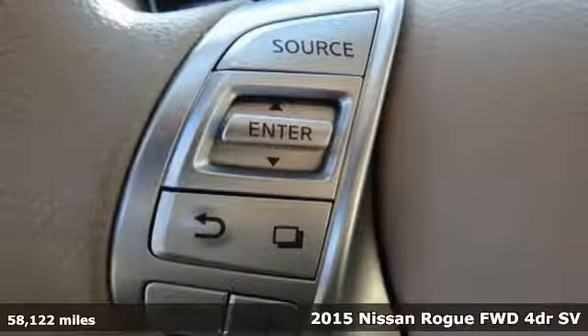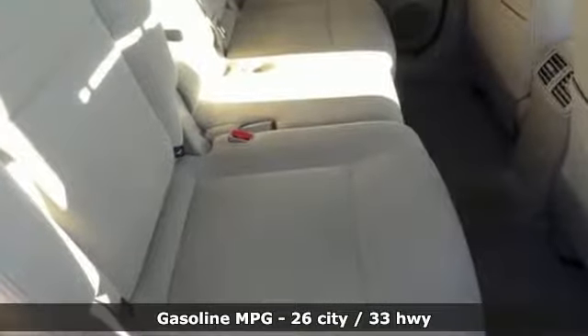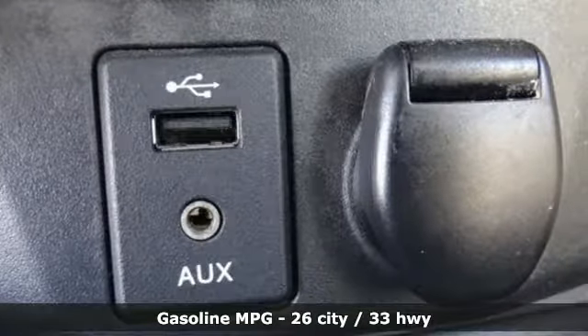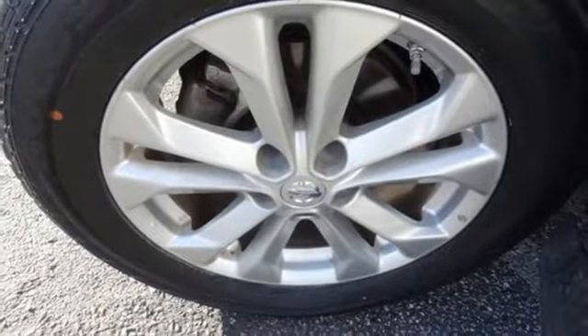It comes with all the amenities you need: external memory control, wireless phone connectivity, dual zone climate control, push button start, manual tilting steering column, and a continuously variable automatic transmission.